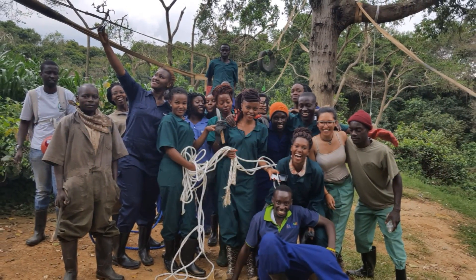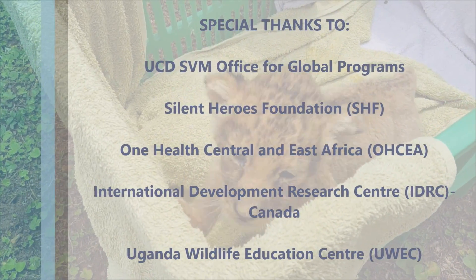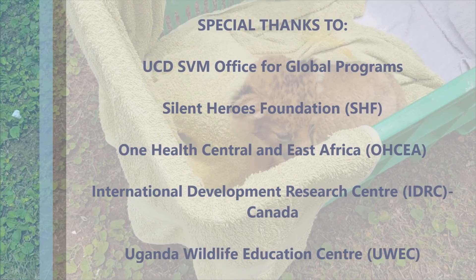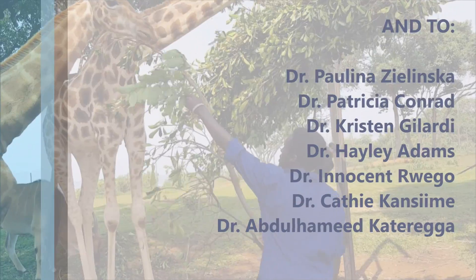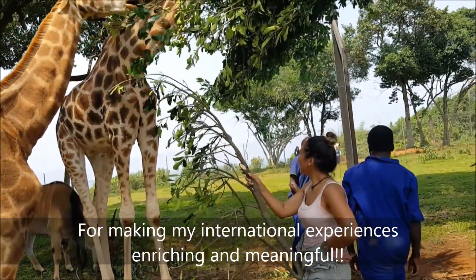I had such an amazing and unique summer and wanted to give special thanks to the Office for Global Programs, Silent Heroes Foundation, One Health Central and East Africa, International Development Research Center, Uganda Wildlife Education Center, and all the individuals who mentored and helped me through this entire process. Thank you again for making my international experiences both enriching and extremely meaningful.